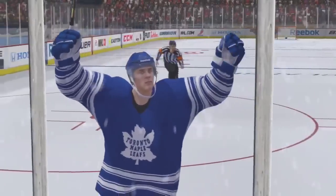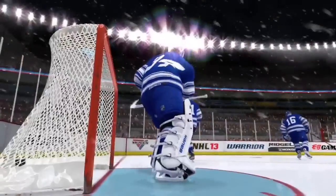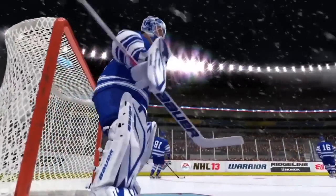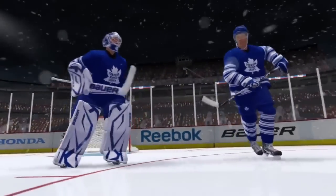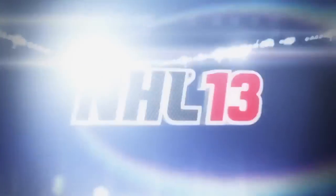The Maple Leafs take the Winter Classic here in Michigan. Thanks for joining us — keep up with the rest of this week's developments on our weekly simulation report, and tune in next week for more from the NHL 13 season simulation.